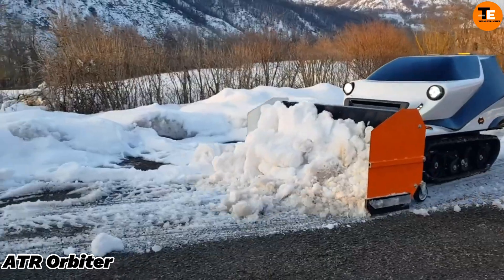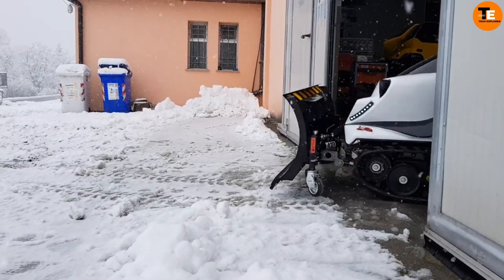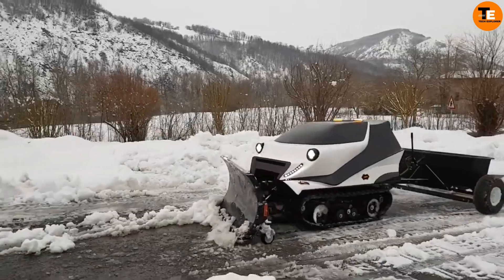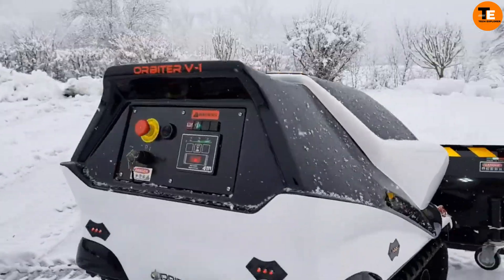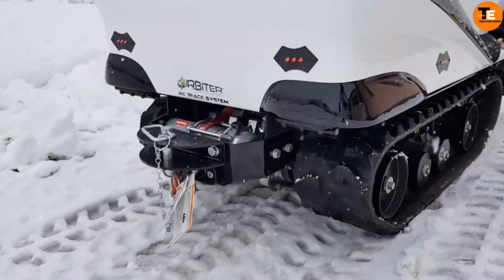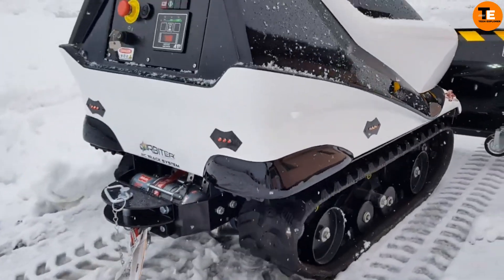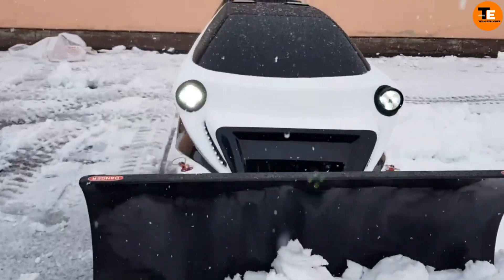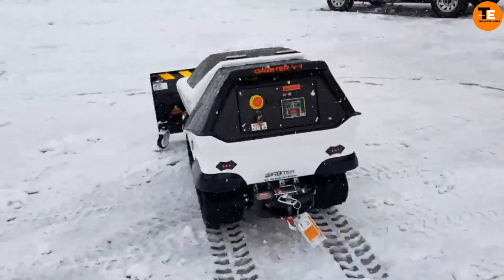The ATR Orbiter is an all-terrain robot designed primarily for snow removal, but capable of much more. Its innovative design and radio control system allow it to easily traverse snow, sand, and rocky soils. Powered by a small lithium battery, it operates quietly and efficiently, with a fast-charge capability reaching 50% in just 30 minutes.